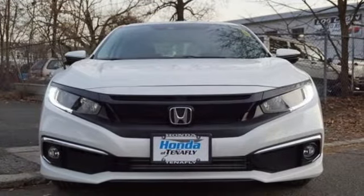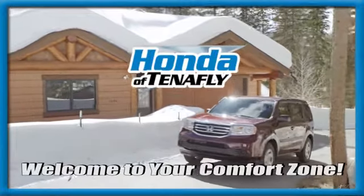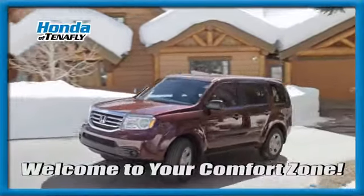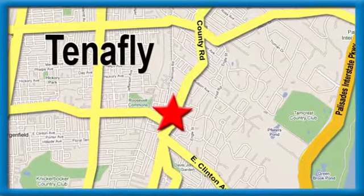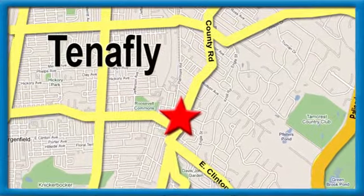Driving is believing. Test drive it today. Welcome to your comfort zone. Honda of Tenafly — we're conveniently located minutes away from Route 4, Route 9W, and the Palisades Interstate Parkway.